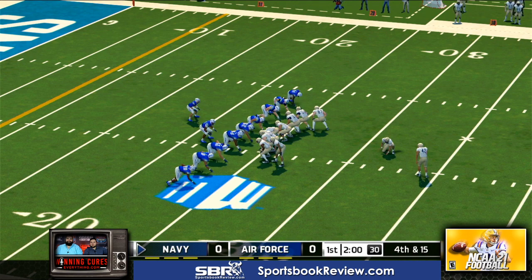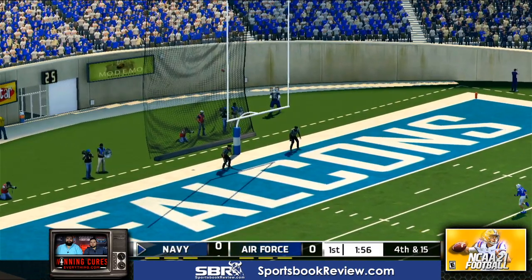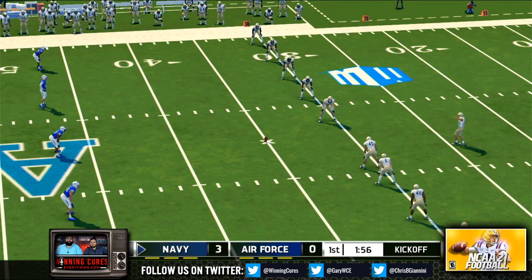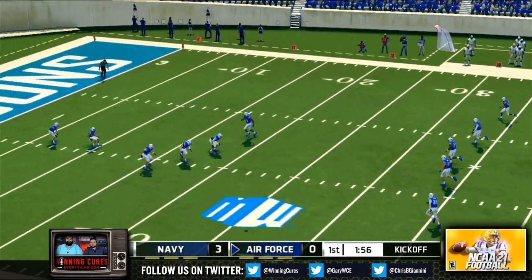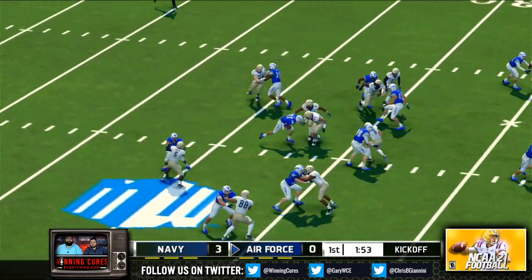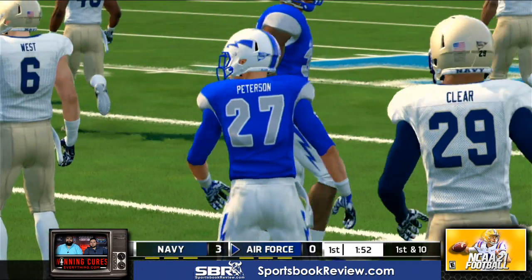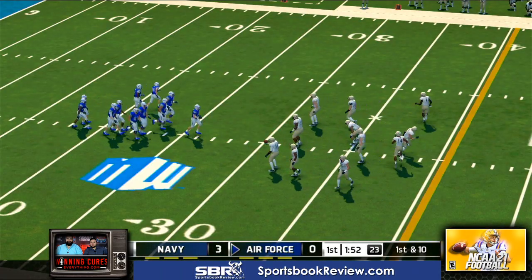Navy is looking to go up by three. The kick is away, it's long enough, and he nails the long field goal. That one looked like cake for this kid — chalked up three points for the offense. Three-nothing. Navy looks like they're ready for the kick. He'll return this one from the 7, makes it out to maybe the 30-yard line. So here comes the offense taking the field for the first time today.